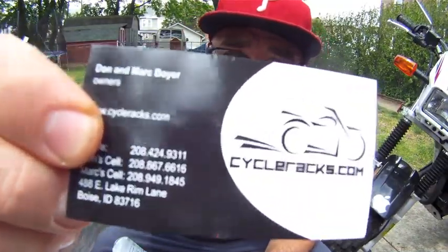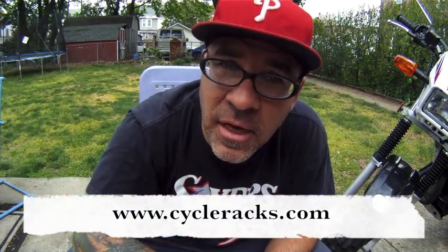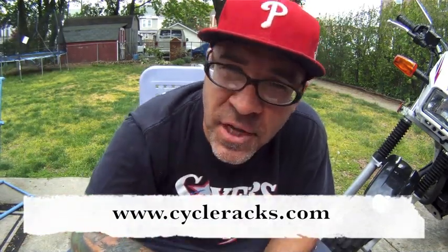It comes from our friends at CycleRacks.com. These guys are so great. The owners are Don and Mark Boyer and they're in Boise, Idaho. I highly recommend them. If you need a rack for any bike, give them a call. I'll post to the website — they are just fantastic. We at CampaholicsTV approve of CycleRacks.com.